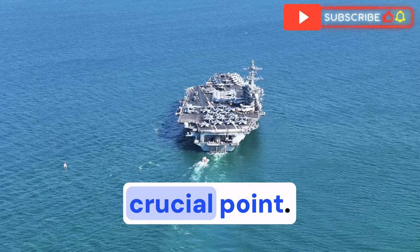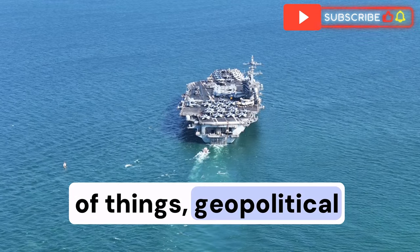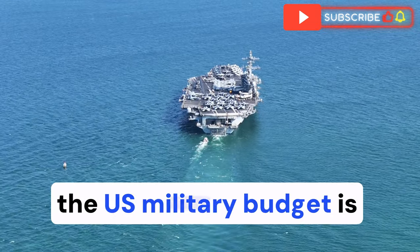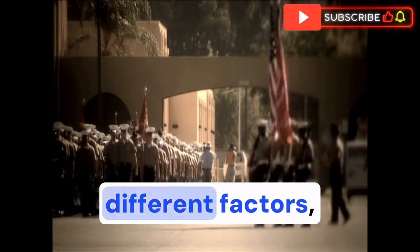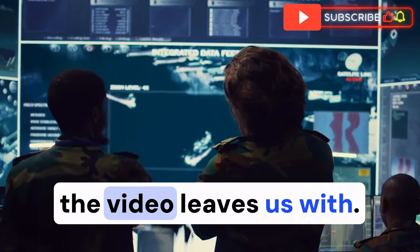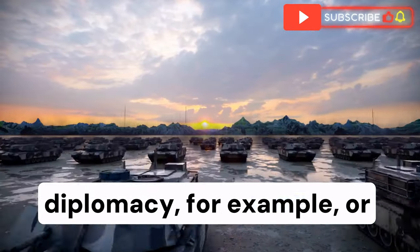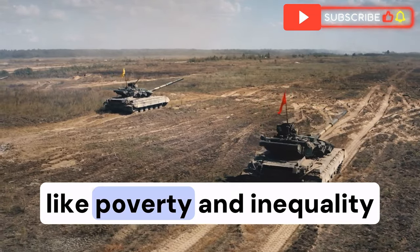Military spending doesn't happen in a vacuum. It's part of a whole web of things — geopolitical realities, economic interests, domestic priorities. What are the alternatives? What if some of those billions, even a fraction, were redirected? Diplomacy, for example, or development aid. Maybe even addressing the root causes of conflict, like poverty and inequality.